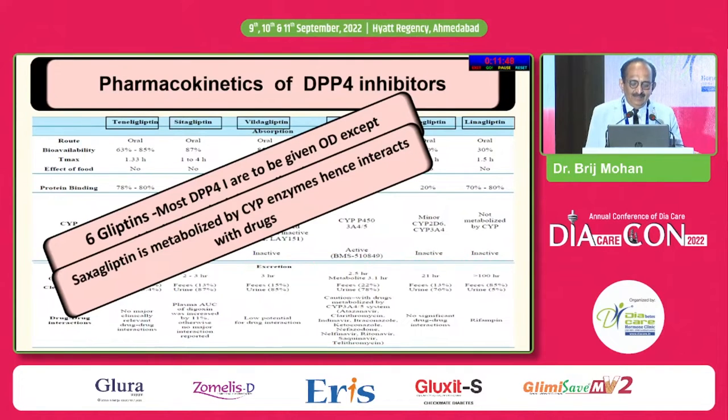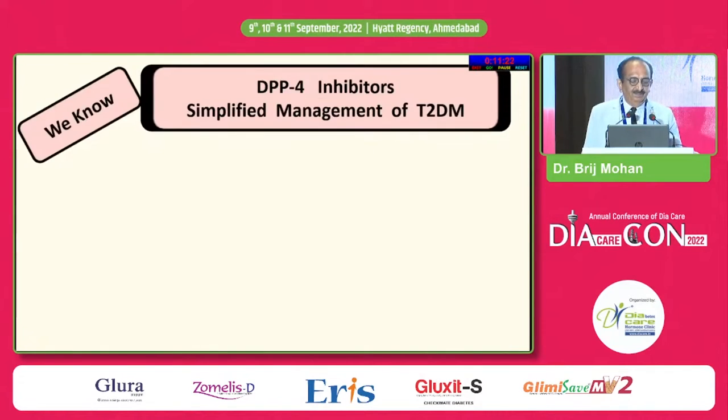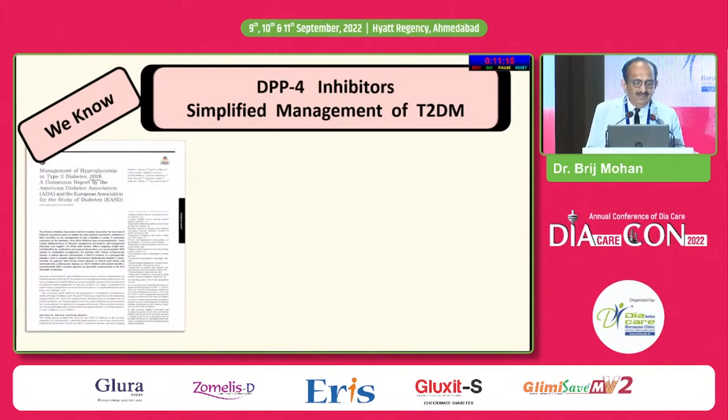SITAGLIPTIN is metabolized by CYP enzyme group, hence it interacts with various drugs. And linagliptin — we know that the dose remains the same in renal failure, while for others we need to reduce the dose. They differ considerably in terms of pharmacokinetics and pharmacodynamics.